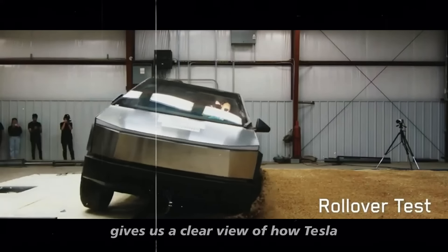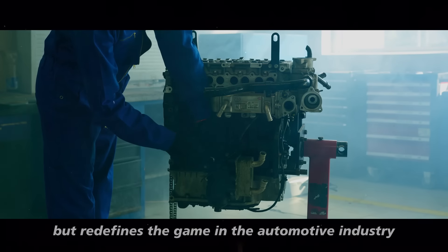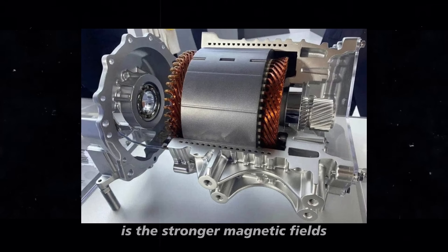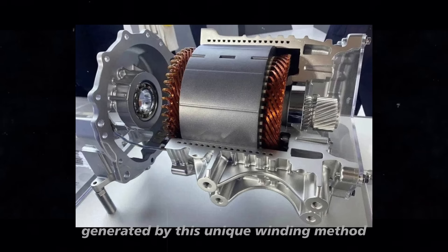Understanding this evolution gives us a clear view of how Tesla not only leads but redefines the game in the automotive industry. The nail design brings notable benefits, and one of the most important is the stronger magnetic fields generated by this unique winding method.